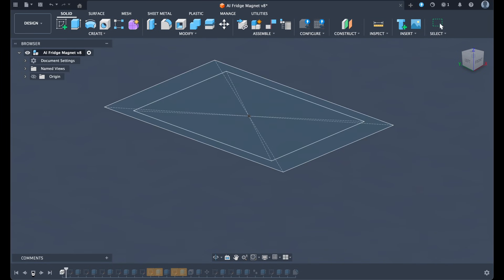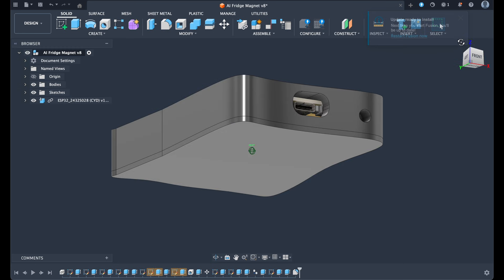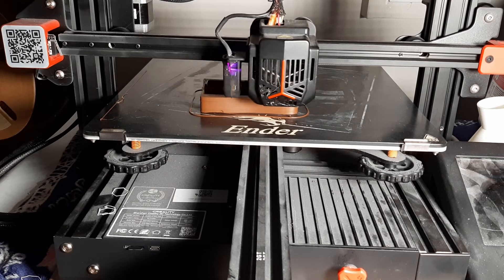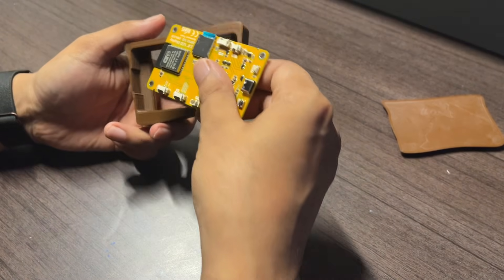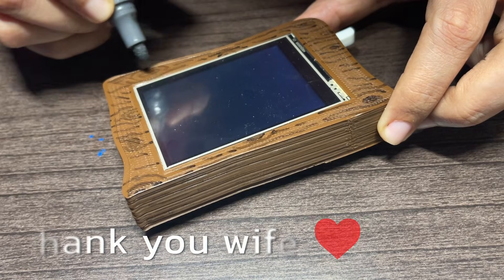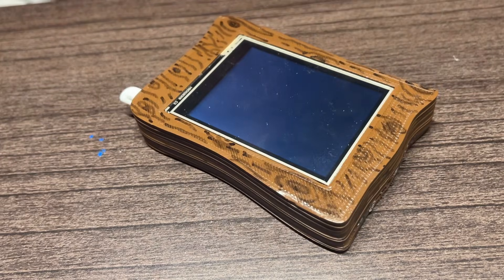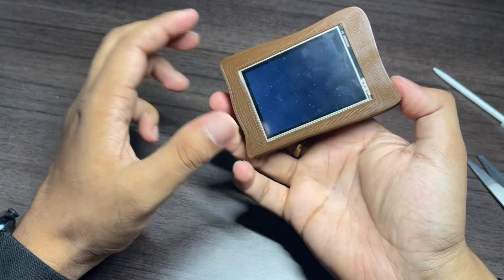Before writing any code, I wanted the device to feel like it actually belonged on the fridge — not a prototype with wires sticking out, but something intentional. So I opened Fusion 360 and designed a small case to house the screen, battery, and stylus. Then I started my 3D printer using a wood-looking filament. Once it came off the printer I assembled the display and battery, my wife added hand-drawn textures with acrylic pens to make it look even more natural, and lastly I added a magnet strip on the back so it could snap onto the fridge just like any regular fridge magnet.